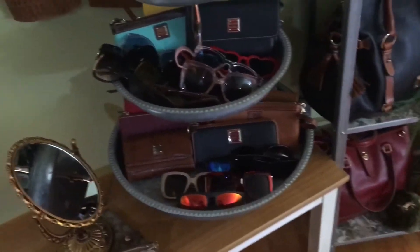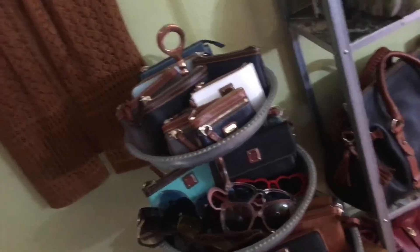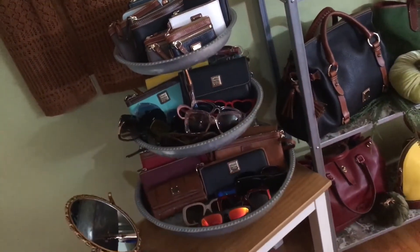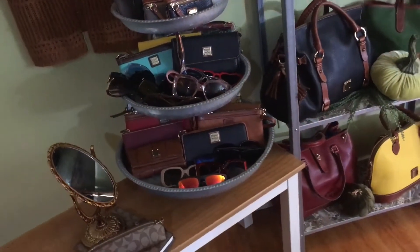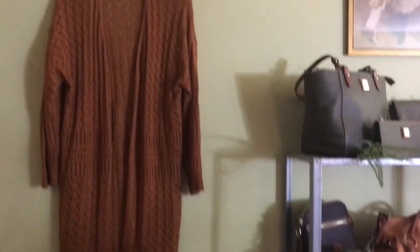You can find these kinds of stands at Marshalls, TJ Maxx, Goodwill — they have every kind everywhere; it's not hard to find.